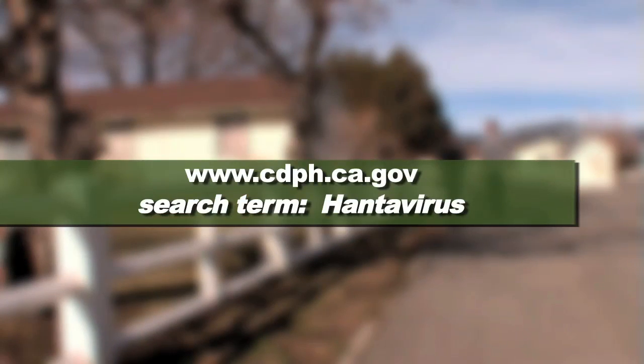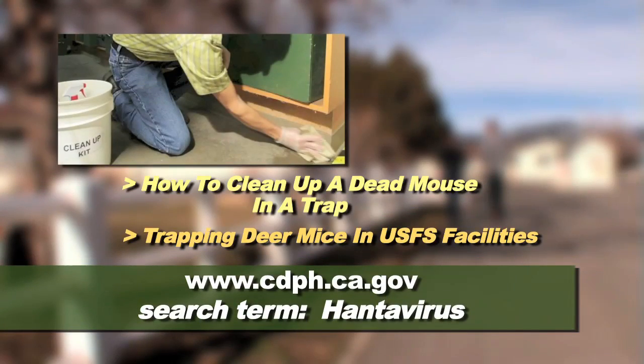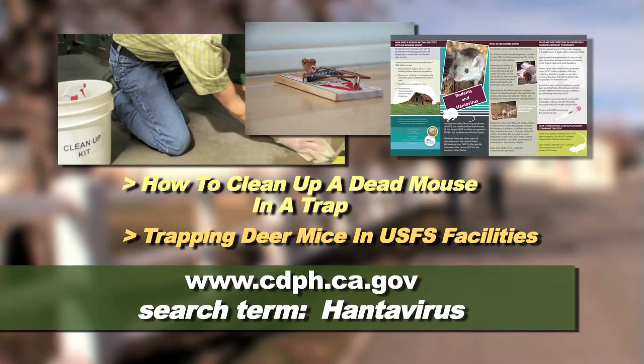Always follow recommended protocol when dealing with deer mice and other rodents. For more information to reduce risk for HCPS, see these related videos and the CDPH brochure, Rodents and Hantavirus.